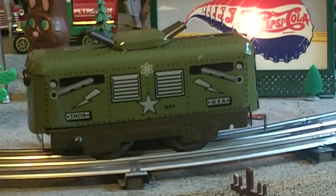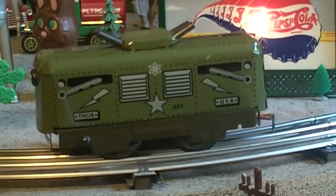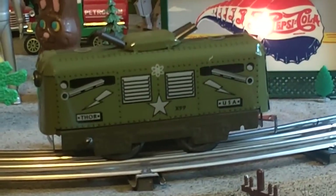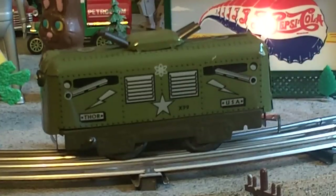Some of them were based on the Canadian Pacific style, and some of them were based on the Vanderbilt, and I believe there was one other. So they would have had a tender and lots of cannons and things. And I'm going to go grab my tank.